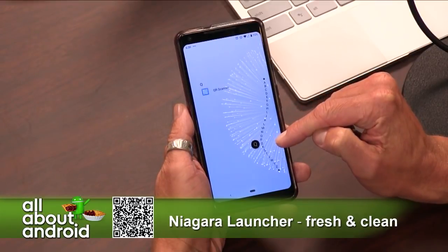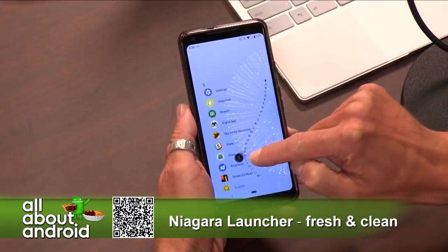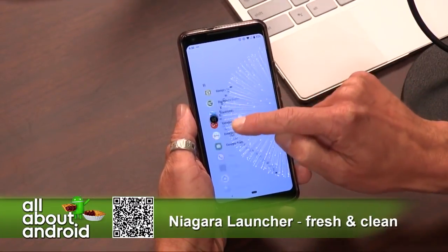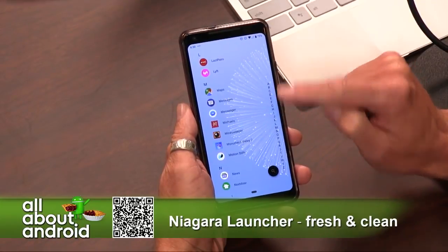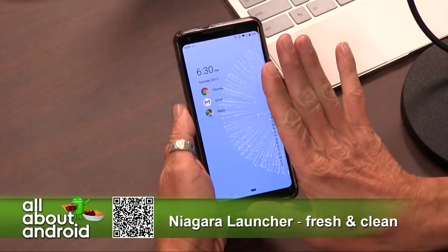Niagara Launcher — check it out. I like the wave effect. It's very satisfying. It actually works really well with this live wallpaper too. The wallpaper does match it. You can also turn off the alphabet showing up on the home screen before you open it, if you want to keep it even cleaner — that's optional in the settings.